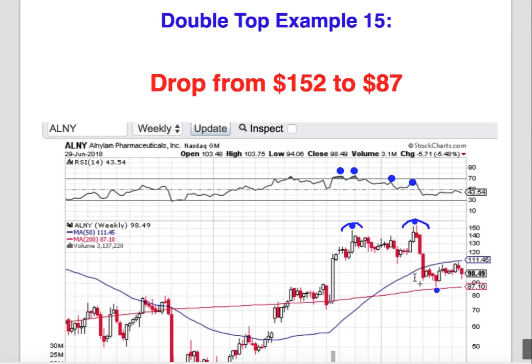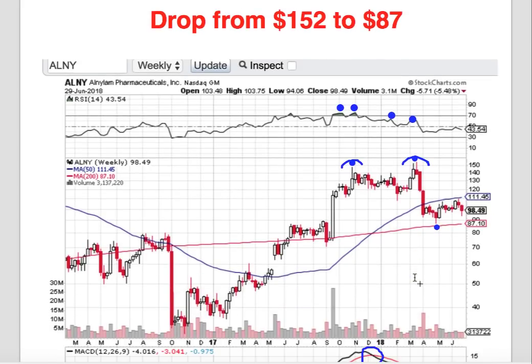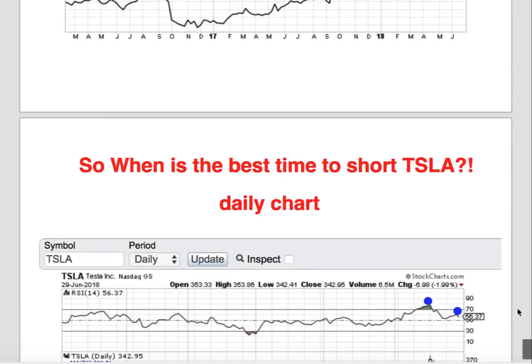Double top example fifteen: this is the kind of trade I get excited about — a drop from $152 to $87, the stock almost gets slashed in half. Again, we clearly see the divergence in the RSI. Here's your top one, here's your top two. After that, the stock tanks from $152 all the way to $87. We could also have identified this upcoming drop by observing the bearish crossover in the MACD.